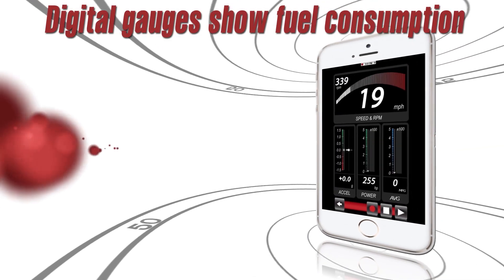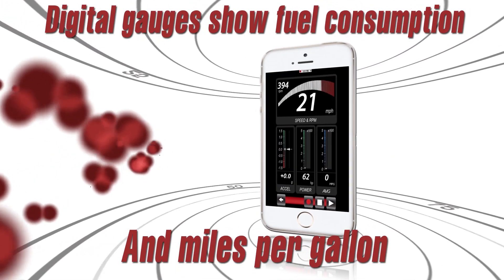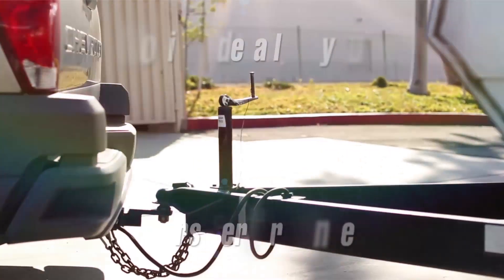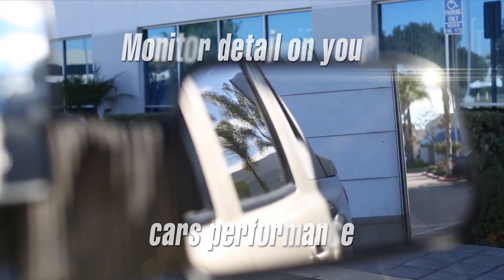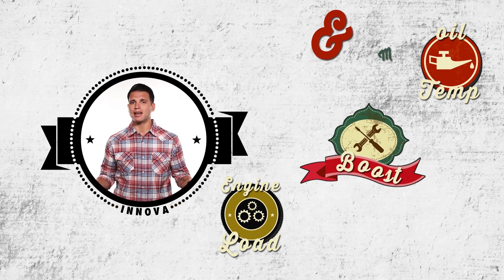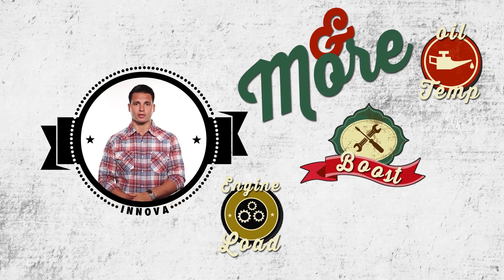Digital gauges show fuel consumption and miles per gallon, from a simple commute to work to a long weekend road trip. If you use your vehicle a lot to tow a trailer, or you just want more detail on your engine's performance, QuickLink's digital gauges are definitely for you. You can see oil temperature, engine load, boost, and more with customizable digital performance gauges.